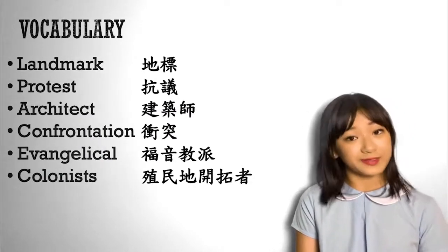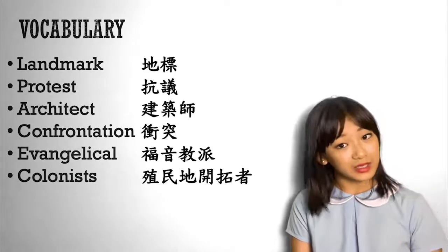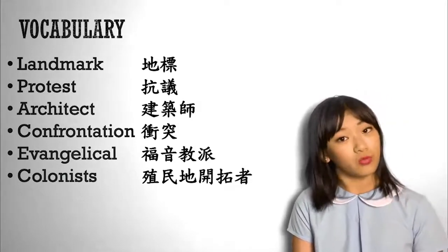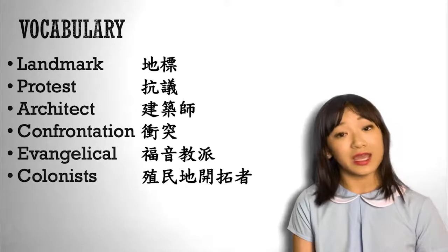Before we go, let's review some vocabulary. Landmark, protest, architect, confrontation, evangelical, colonists.